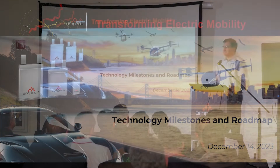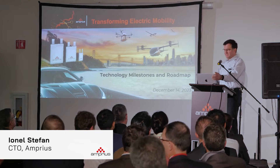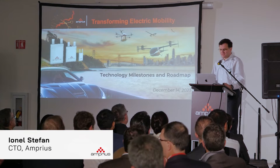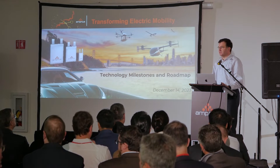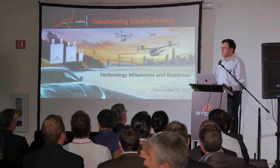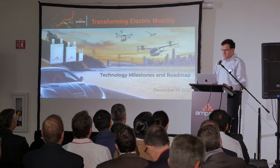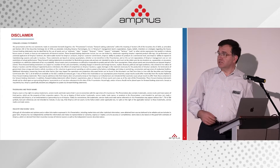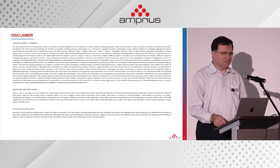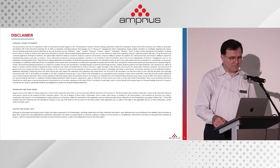Thank you for coming here in such a large number. I will conclude a series of talks today with going into more detail into our technology and presenting some of the milestones along the way and roadmap for the future. Talking about the future, the mandatory disclaimer — it's in the future. Take a moment to read it.